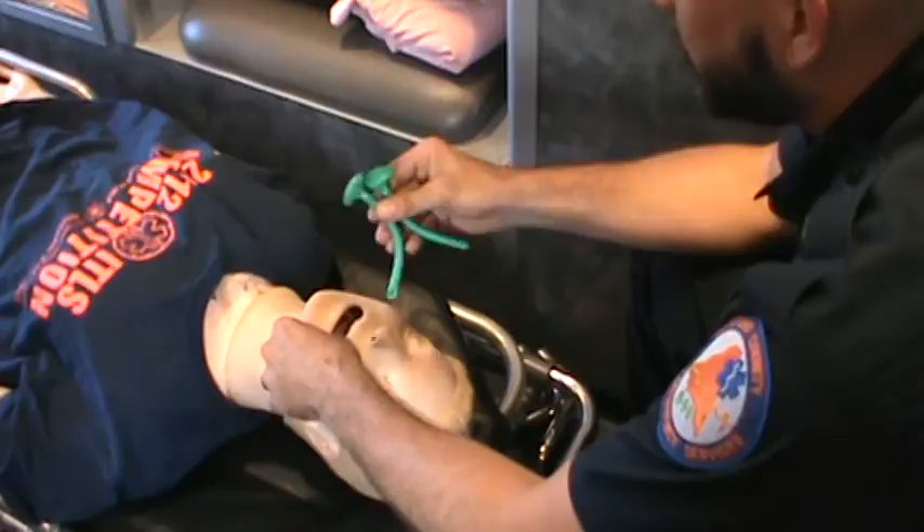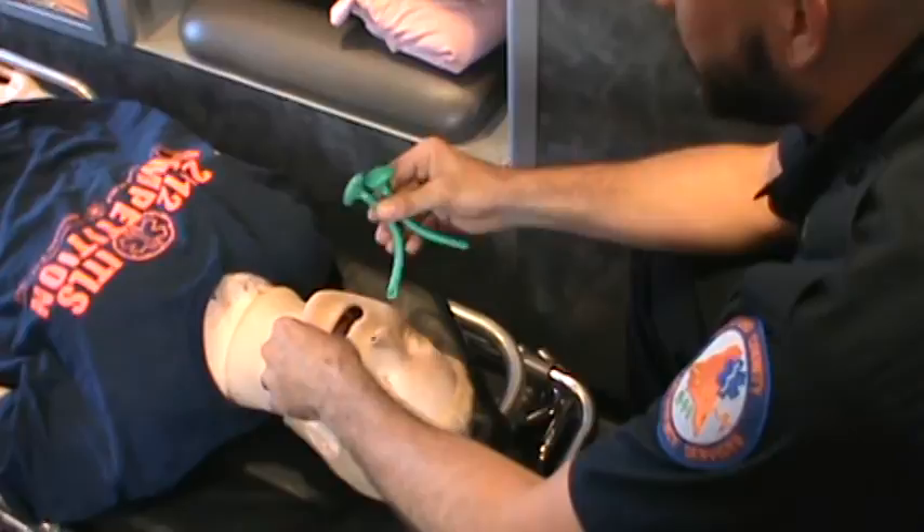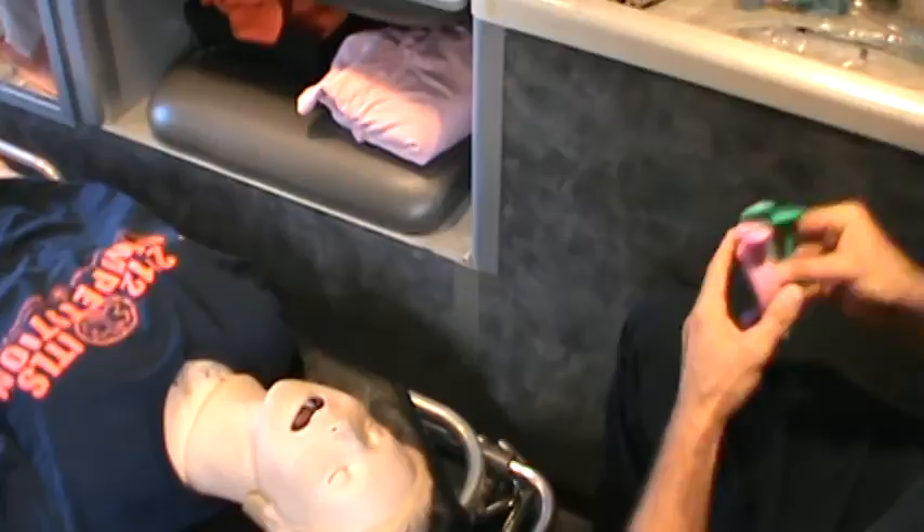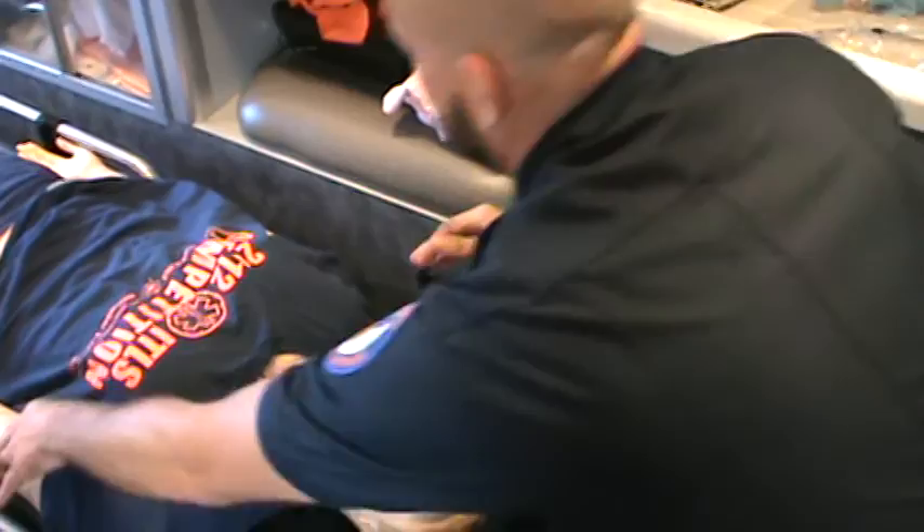Regarding adjuncts — more for BLS airway management — we've always been told to use an OPA or an NPA. But if you can't accept an OPA and you don't have a secondary oxygen source, put a nasal cannula at 15 liters and place not one but two NPAs plus the OPA. It actually achieves better airflow for the patient.